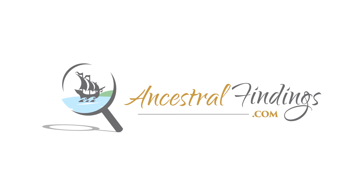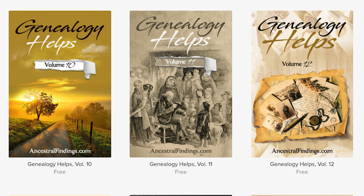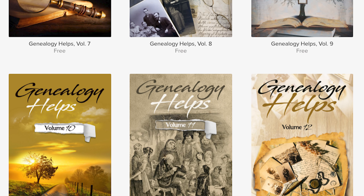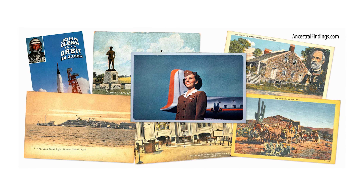Thanks for listening and subscribing to the Ancestral Findings Podcast. Check out AncestralFindings.com and download a free genealogy e-book, and sign up for the weekly historical postcard giveaway. I hope you have a wonderful day and happy searching!